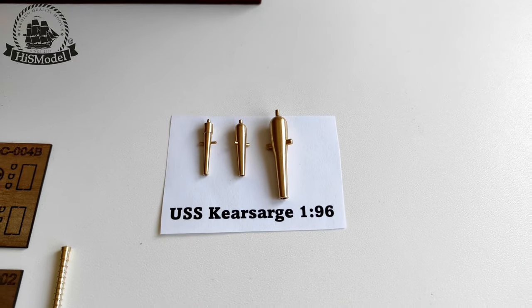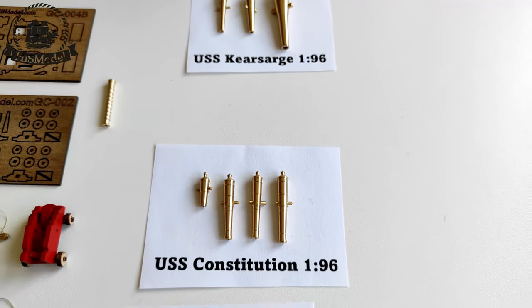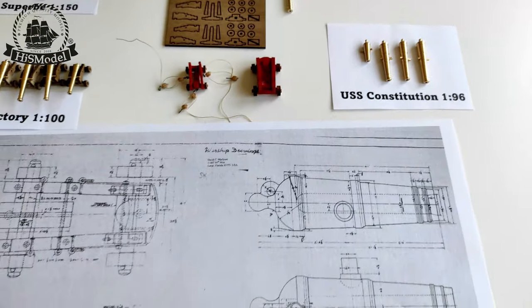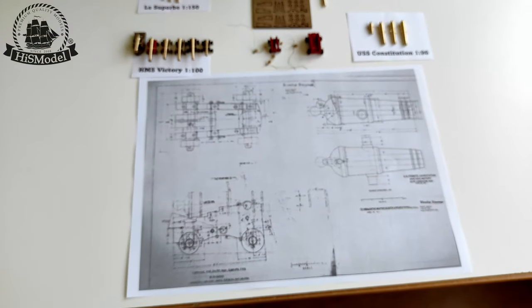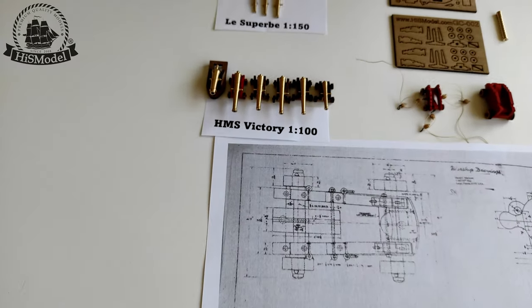These gun barrels are made of brass on a CNC machine. When producing the gun barrels for individual models we pay particular attention to historical accuracy and produce the guns according to the available original plans, such as this part of the USS Constitution's plan.